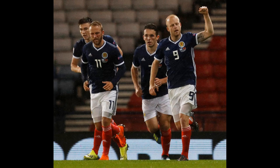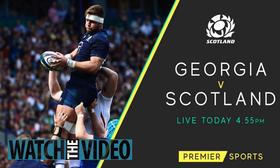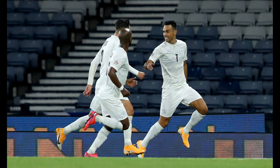Where can I watch it? The match will be shown live on Sky Sports Premier League. Subscribers can stream the match via the Sky Go app. If you're not a Sky customer, you can grab a NowTV Day Pass to watch without a subscription. We may earn commission from some of the links in this article, but we never allow this to influence our content.